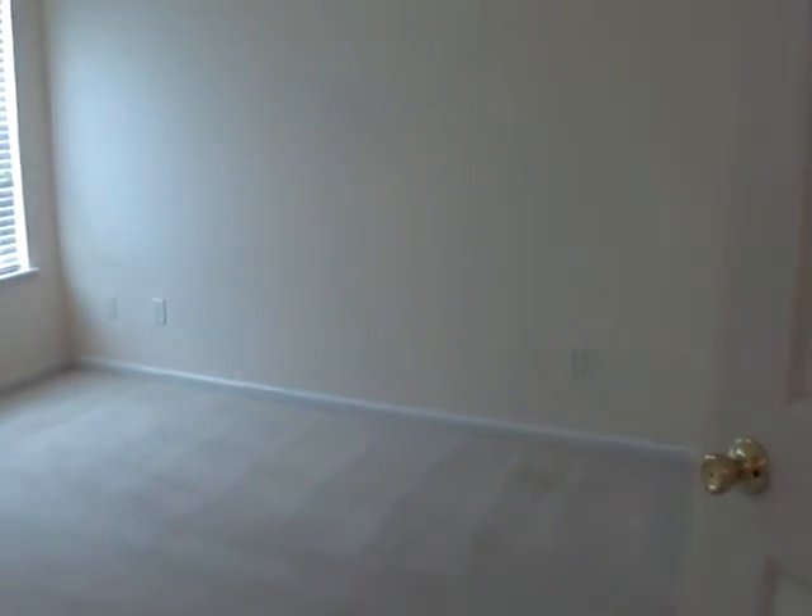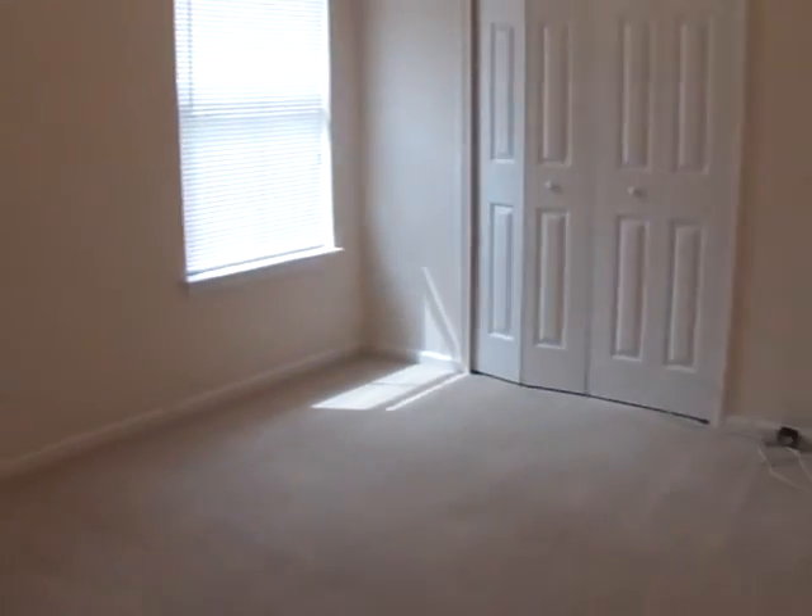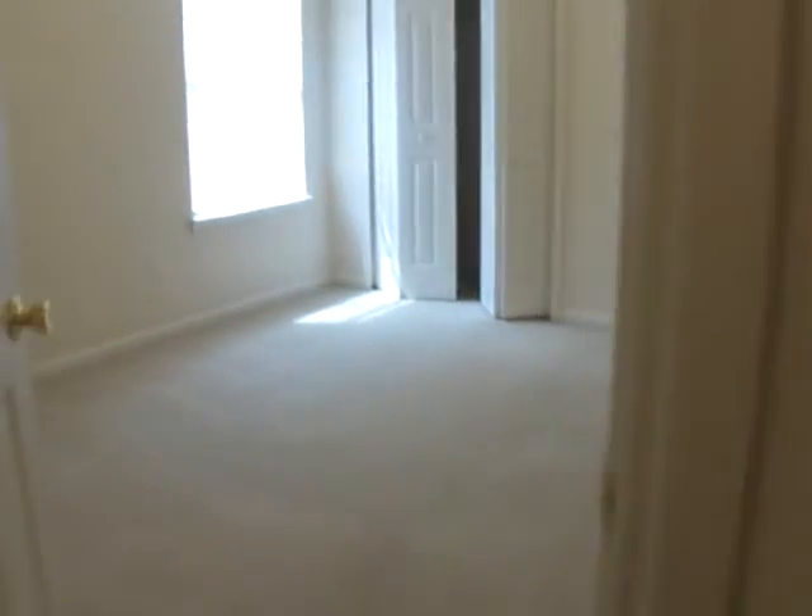The first of the guest bedrooms, and then we have the second guest bedroom, and then on the end is the third.